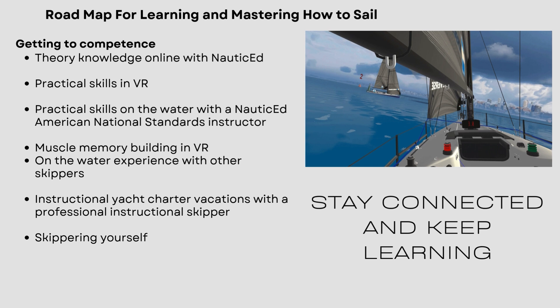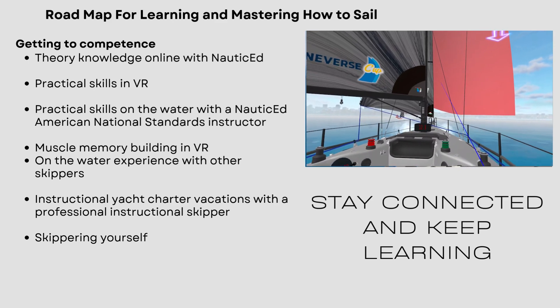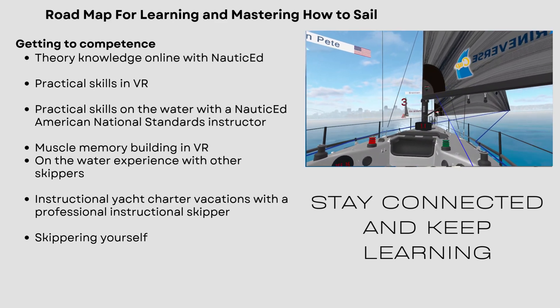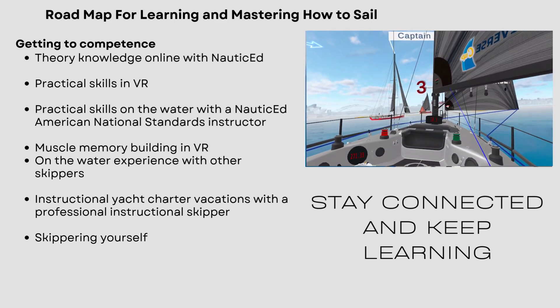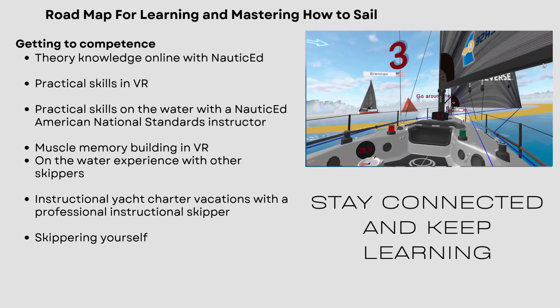And I say on the water — I mean on the real water, not the virtual water. Then come back to VR and start building that muscle memory I've talked about throughout this presentation, so that you keep that going. Once you get back out on the water with some friends or other skippers, you can take the helm, and they'll be like, wow, you really do know what you're doing.